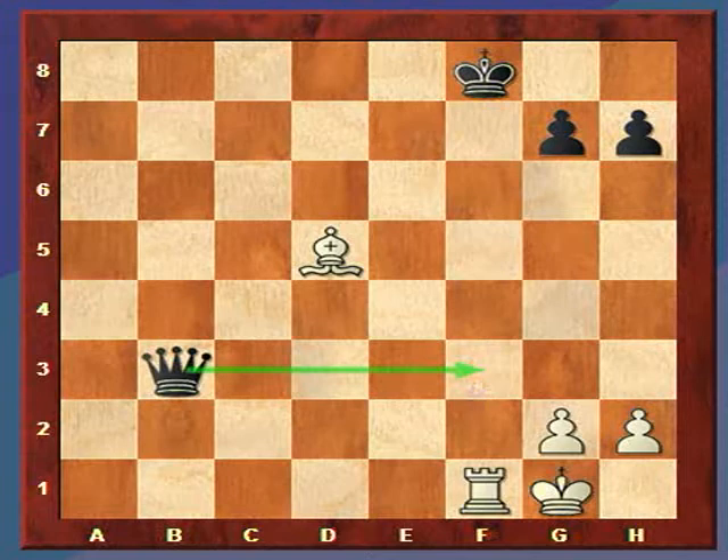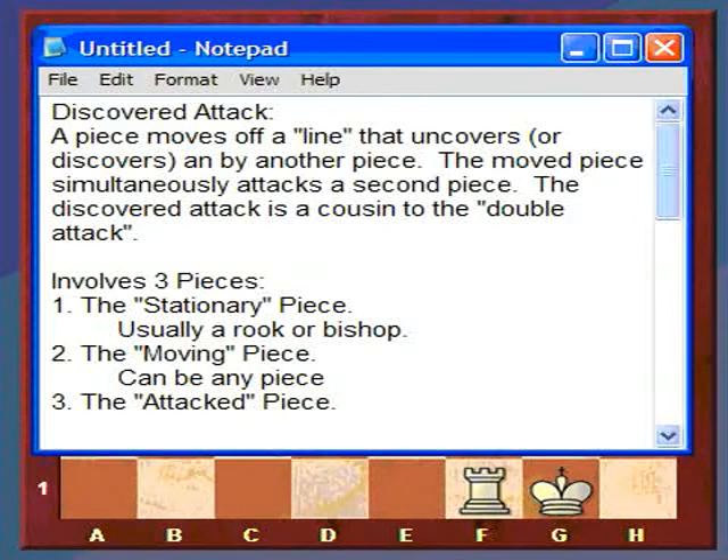So this is an example of discovered attack. Let me go over some more definitions. A discovered attack is when a piece moves off a line that uncovers — or discovers, that's where it gets its name — an attack by another piece.